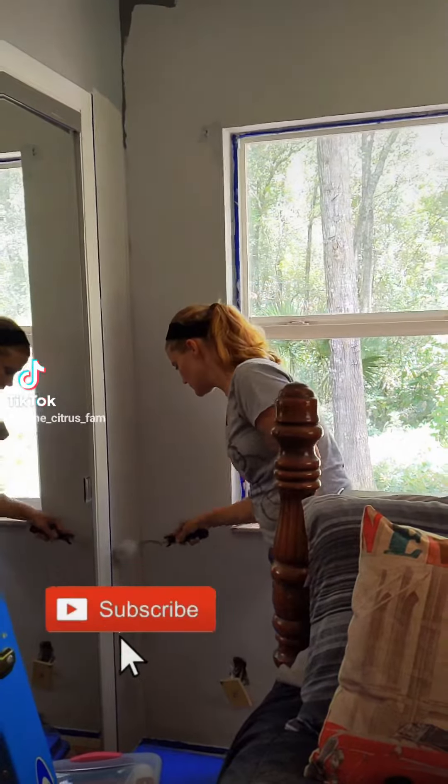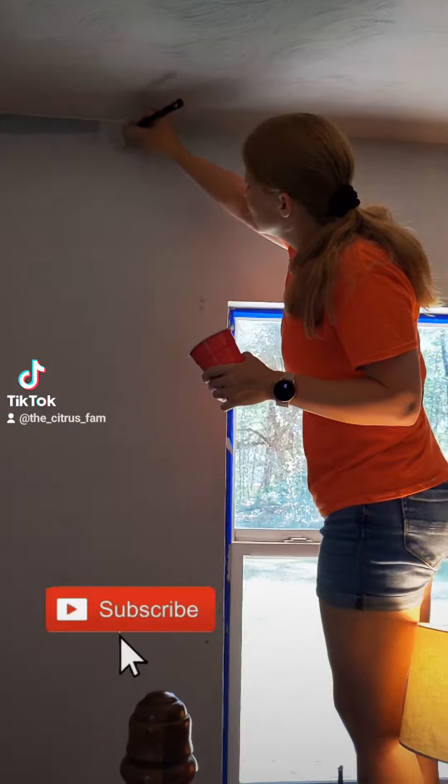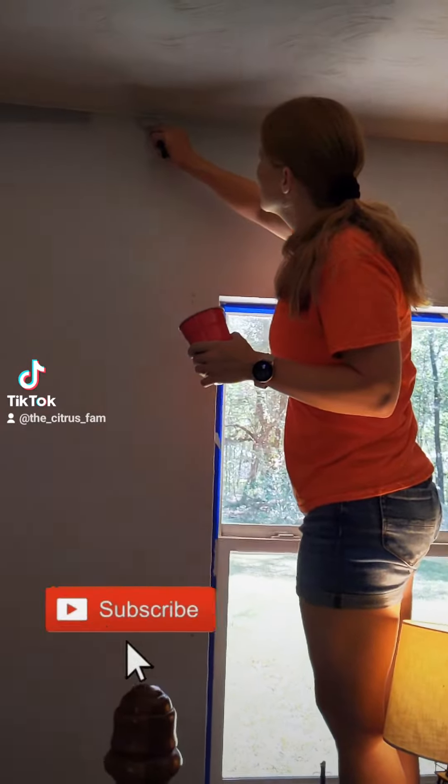My sister and I gave both bedrooms a much-needed refresh by painting everything in a light gray called Gravity.